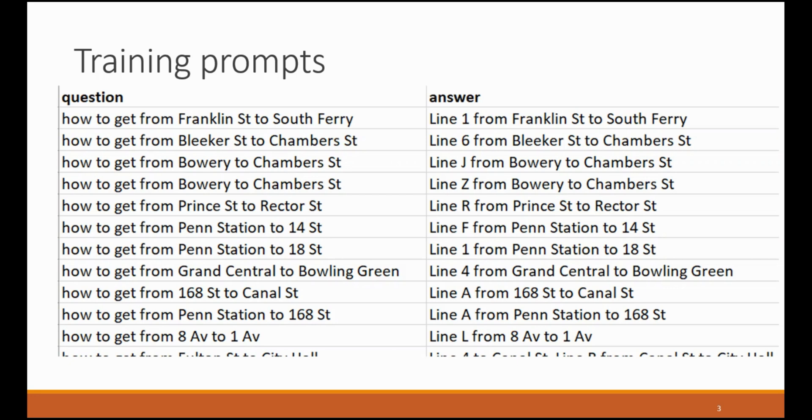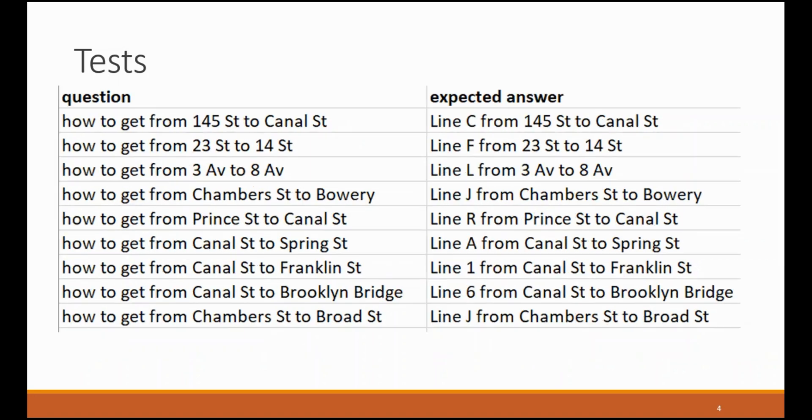We'll feed into the harness, into the Python code, CSV files that contain a list of the questions and answers for New York City subway navigation. The questions will state something like how to get from Franklin Street to South Ferry, and the answer will be the line to take and the stations to go from and to. In addition to a CSV file containing training prompts, we have another CSV file that has tests to exercise the harness.